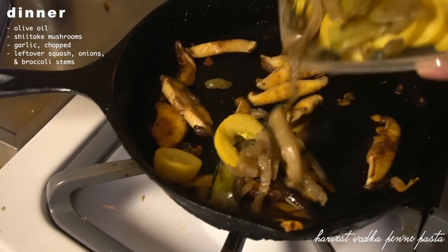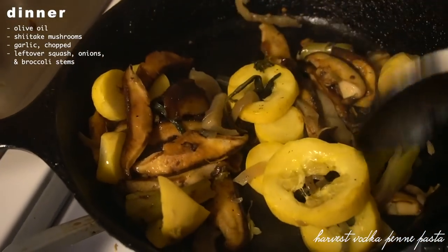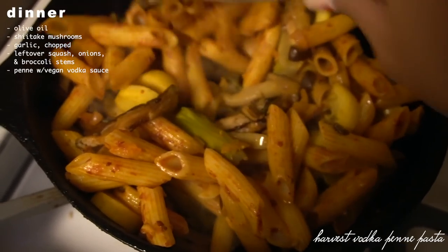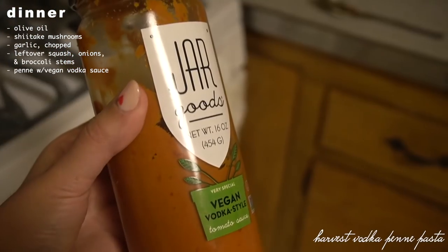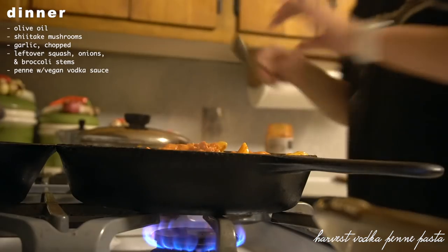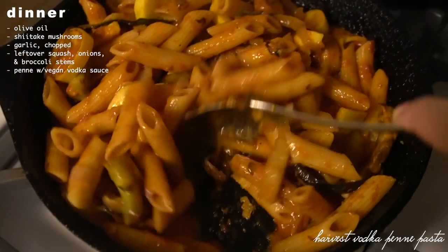I'm living at home at the moment so I kind of have to make use of whatever's in the fridge — never want food to go to waste. This pasta had shiitake mushrooms, a lot of garlic, zucchini, squash, broccoli stems, a store-bought vegan vodka sauce that's really delicious, and a heaping amount of nutritional yeast, as always.